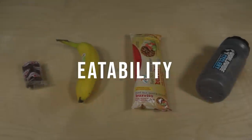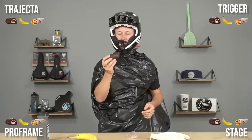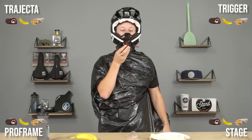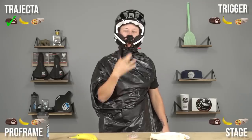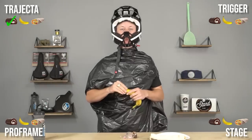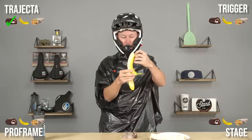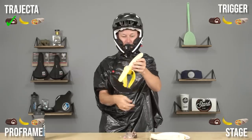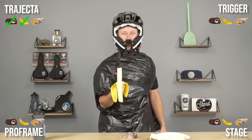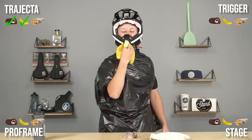And now we're going into the eatability test. For test number one we're doing the ho-ho test — ho-hos are a great snack on a ride, nice little flavor. Going in the long ways and I get a solid bite with the Trajecta helmet. Moving into the banana test — bananas are also great snacks on rides. You can often find me eating bananas while on a ride, so definitely want to try getting one through the faceplate. The Trajecta helmet is a pass — not a problem with the banana.